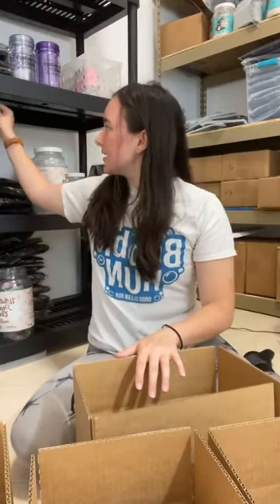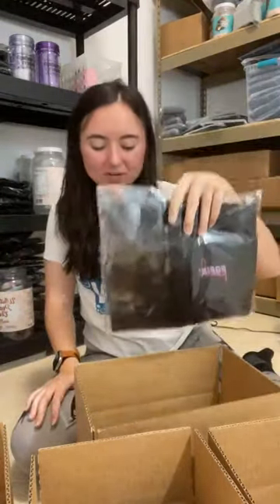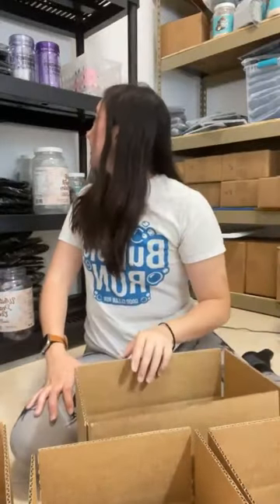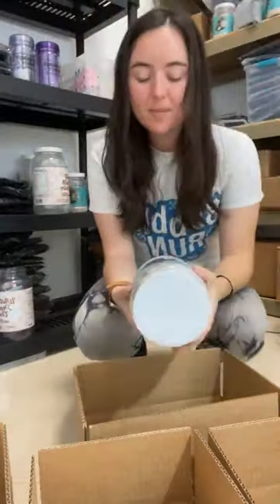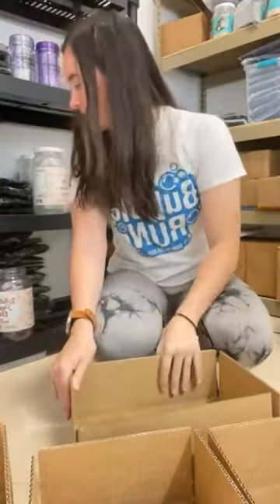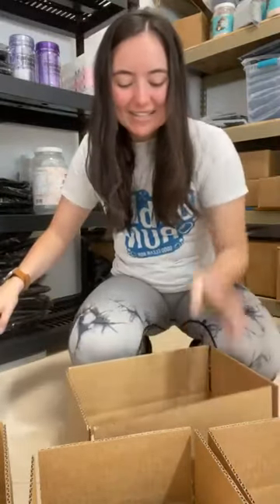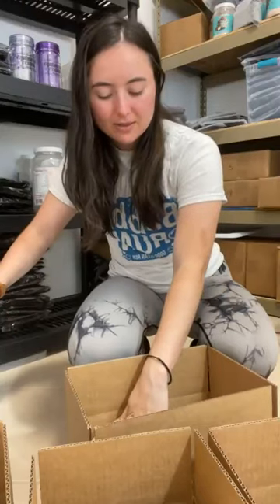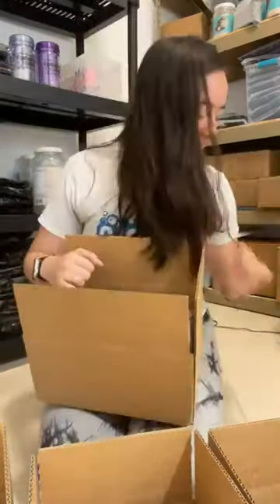Let's do a size Small box. I'm going to add a waist wrap in size Small, then a chocolate protein, and a little peach bundle too. So the waist wrap is about $35, the protein is $45, and the peach bundle is $45 — so this is well over $100 value in this box. This is the size Small box.